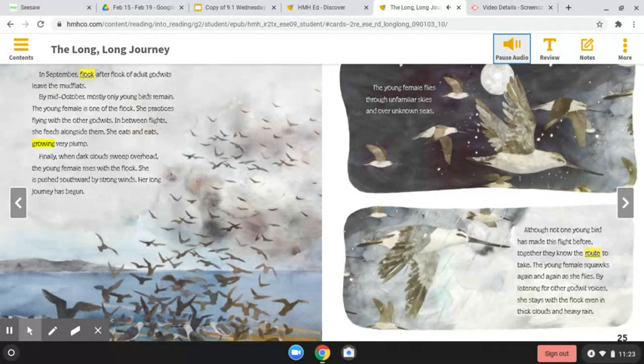Finally, when dark clouds sweep overhead, the young female rises with the flock. She is pushed southward by strong winds. Her long journey has begun. The young female flies through unfamiliar skies and over unknown seas. Although not one young bird has made this flight before, together they know the route to take. The young female squawks again and again as she flies. By listening for other godwit voices, she stays with the flock even in thick clouds and heavy rain.